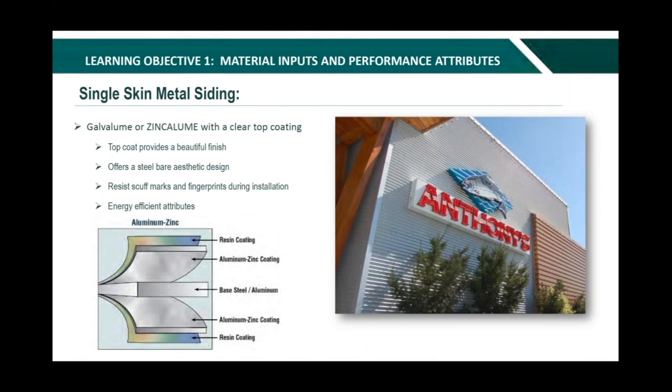Single-skin metal siding panels are also available in galvalume or zincalume coating with a clear top resin coat — no paint whatsoever. This is an example of a bare zincalume or galvalume coated steel panel. Clear coat offers a sheen that enhances the natural characteristics of metal, offers a bare steel aesthetic design, resists scuff marks and fingerprints, and allows a consistent satin smooth finish throughout delivery and installation. It also offers energy-efficient attributes and can be painted over without primers — so panels available in bare can be field painted to match desired colors.